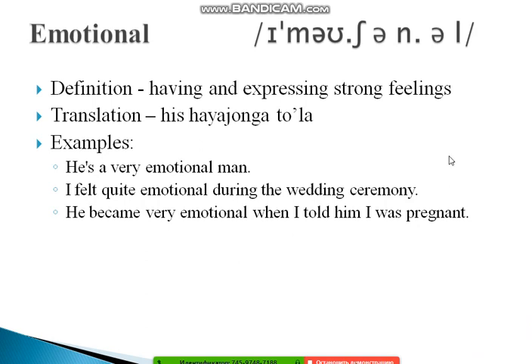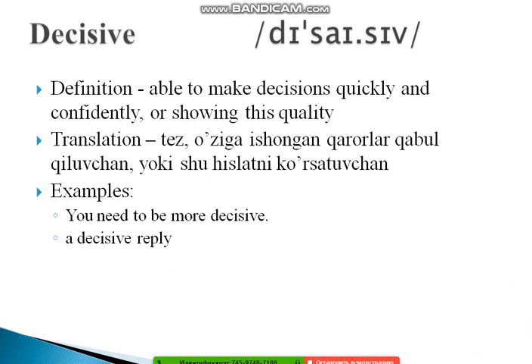The next word is 'decisive,' coming from the verb 'decide.' Decisive means able to make decisions quickly and confidently, and showing this quality. Examples: 'You need to be more decisive.' And: 'A decisive reply.' This is a very useful adjective for describing someone who acts with confidence and clarity.